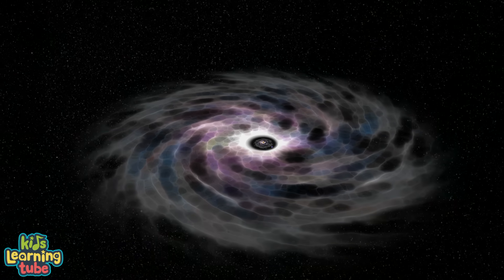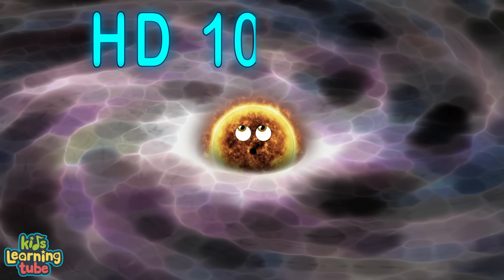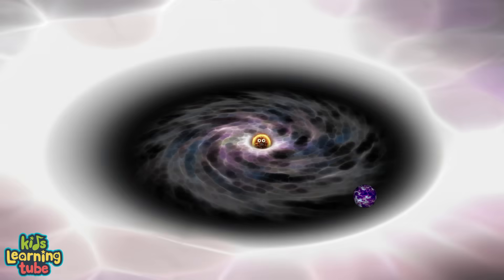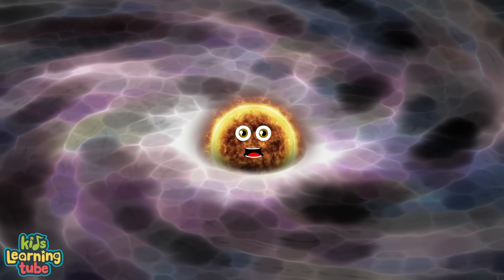I'm a star surrounded by a circumstellar disc. My name is HD100546. I'm a star surrounded by a circumstellar disc, from the constellation of Musca.